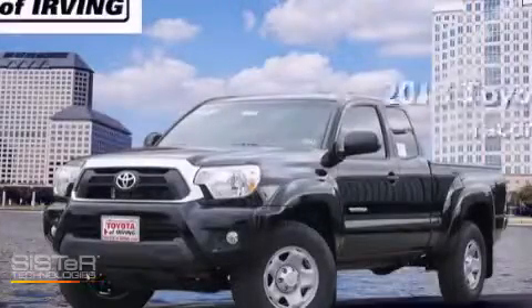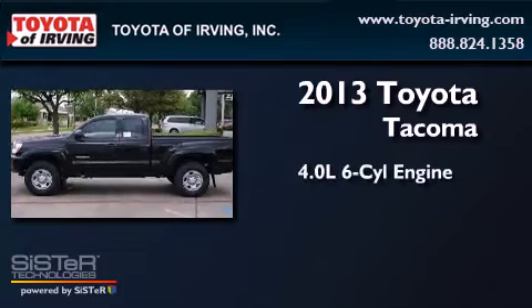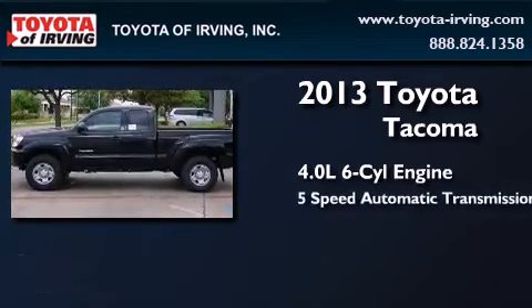This is a brand-new 2013 Toyota Tacoma. It has a 4.0-liter six-cylinder engine and a five-speed automatic transmission.